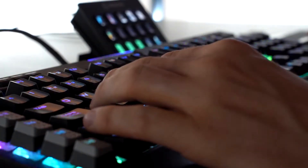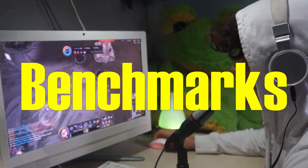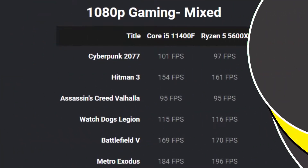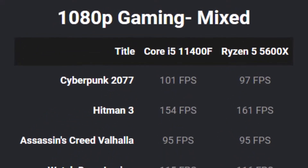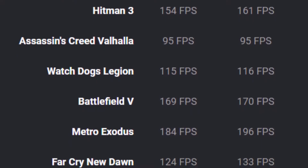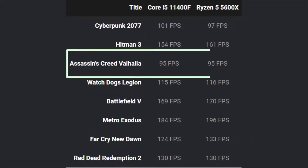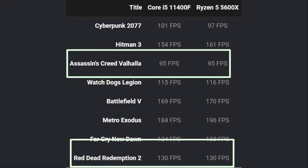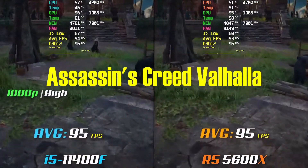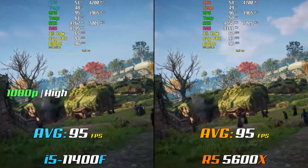In order to see just how much these two processors differ in terms of performance, let's turn to the benchmarks. The 1080p gaming benchmarks show the Ryzen 5600X being mostly ahead of the i5-11400F. The only exceptions were Assassin's Creed Valhalla and Red Dead Redemption 2, two very GPU-intensive games that both have equal average framerates on both processors.